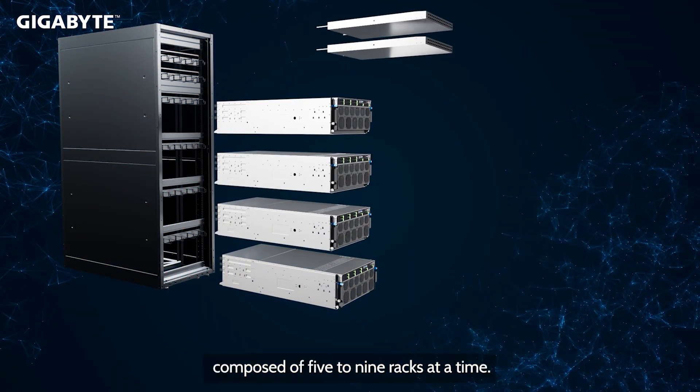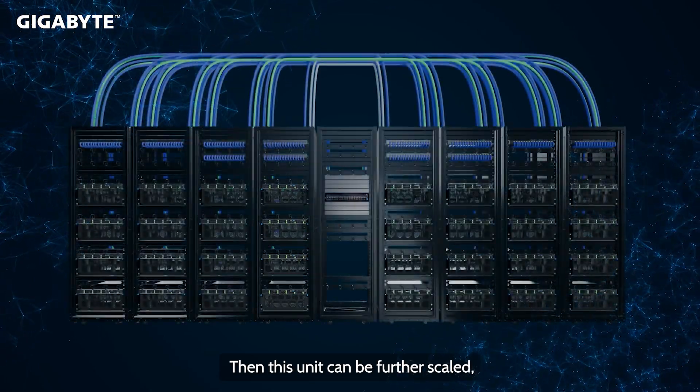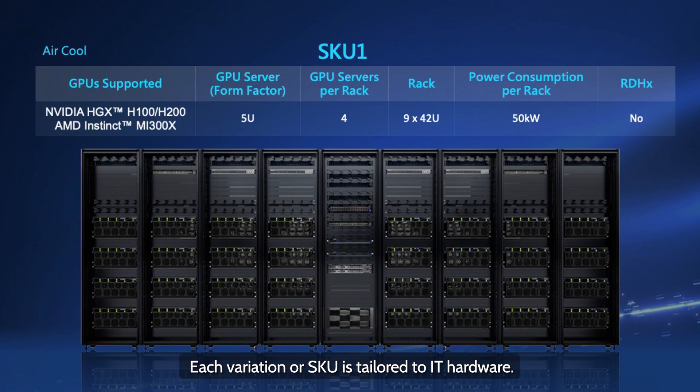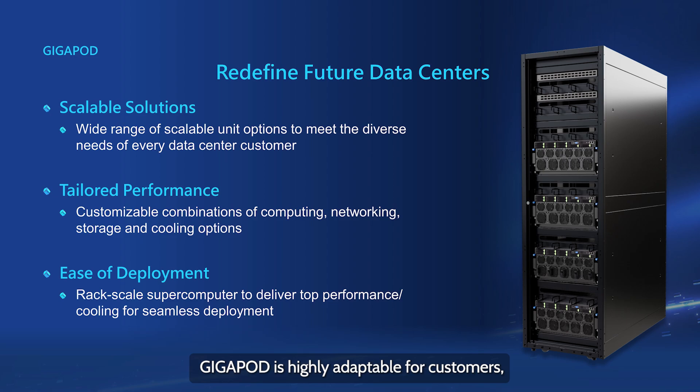We provide a scalable unit composed of five to nine racks at a time. This unit can be further scaled so you have thousands of GPUs. Each variation, or SKU, is tailored to IT hardware. Gigapod is highly adaptable for customers, even in terms of networking, where Ethernet and InfiniBand are supported.